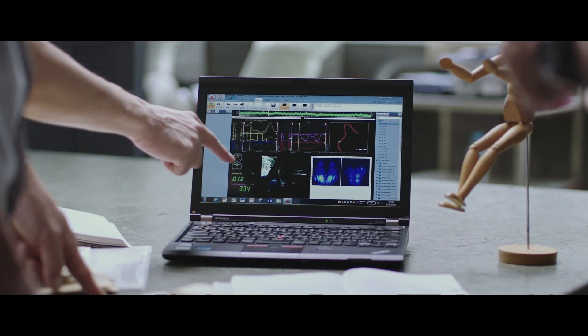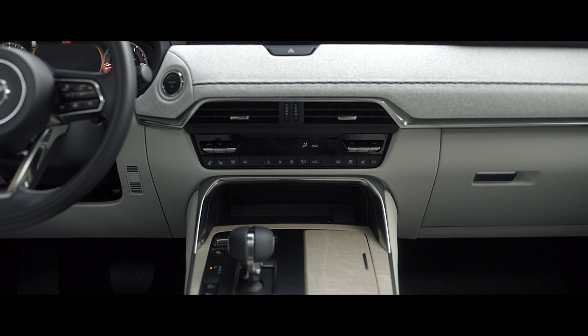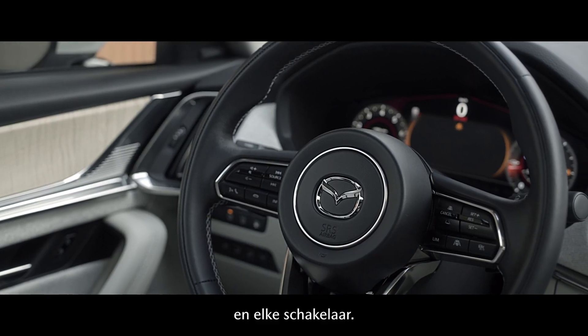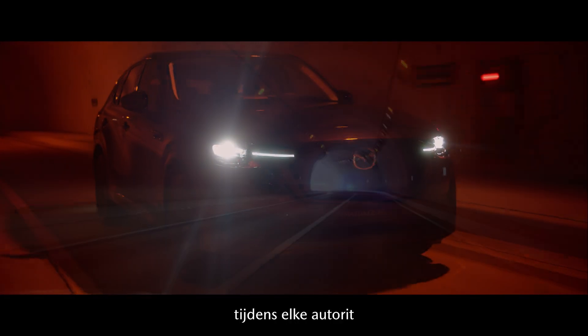from the shape of the door handles, to the crafting of the seats, to every surface, button and switch. Confidence, comfort and joy on every drive.